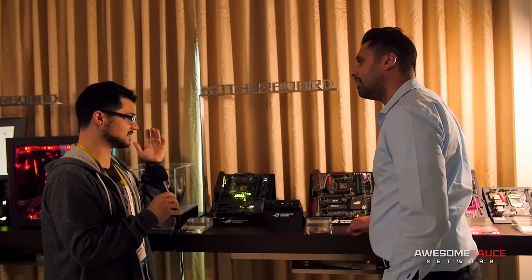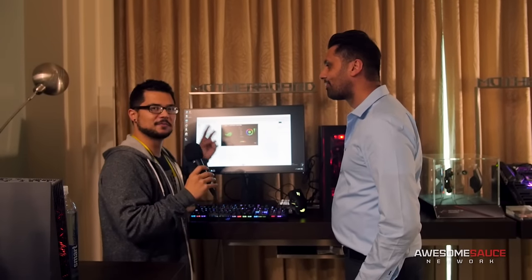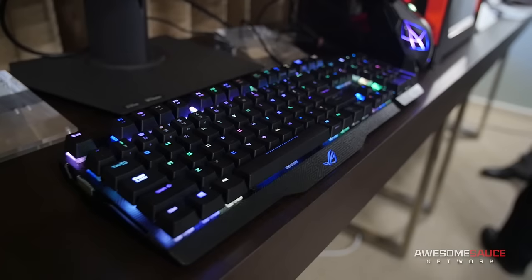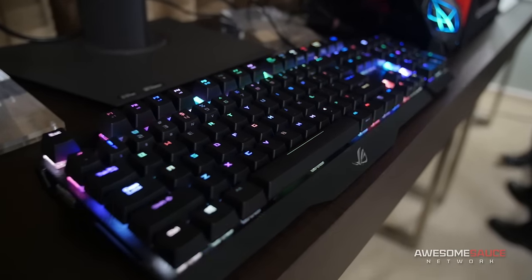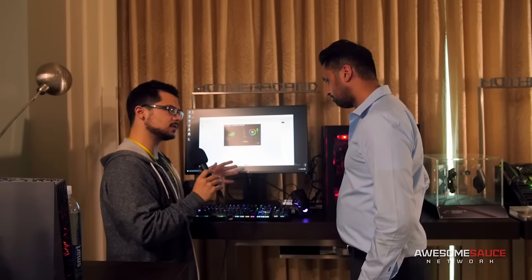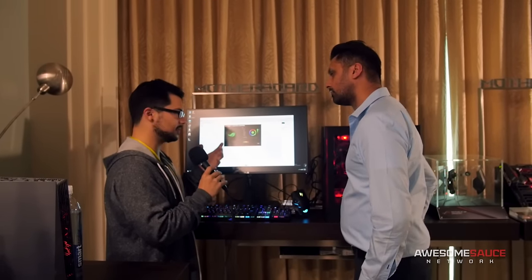That's probably the most lighting flexibility I've seen in a motherboard here so far at CES. We've moved about two feet to look at some really flashy-looking peripherals. We have a mouse and a keyboard, and they both look awesome.